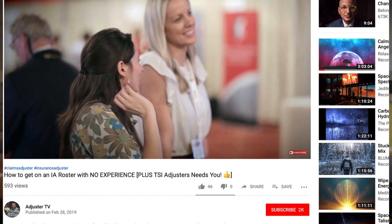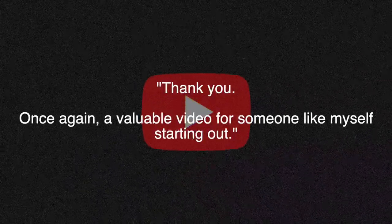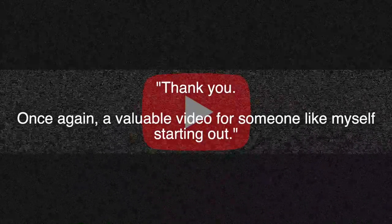Hey, it's Matt here with Adjuster TV. For the best tips and tools for getting on the first call list as a CAT property independent adjuster, subscribe now. Click on the bell notification and you'll be on your way. And thanks to Q from YouTube who says, 'Thank you. Once again, a valuable video for someone like myself starting out.' Thanks for watching, Q.